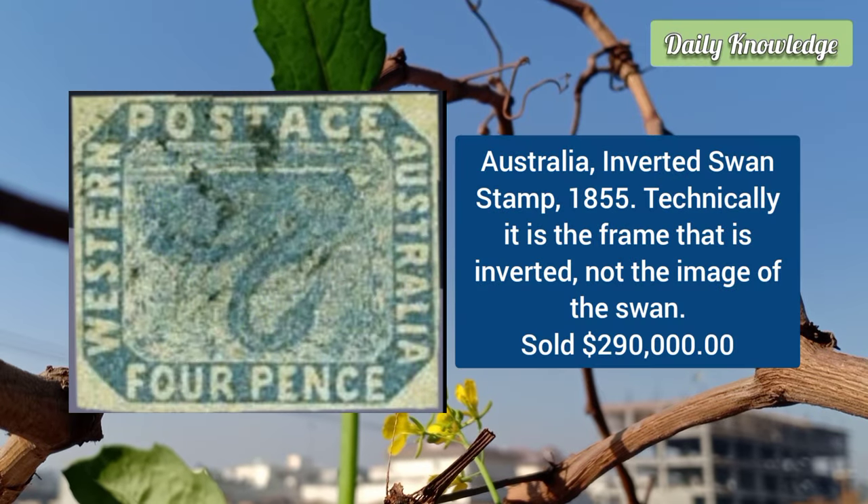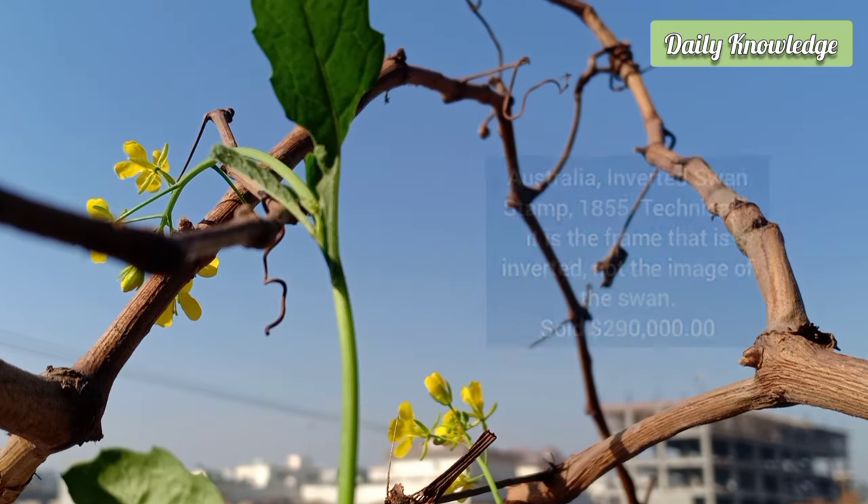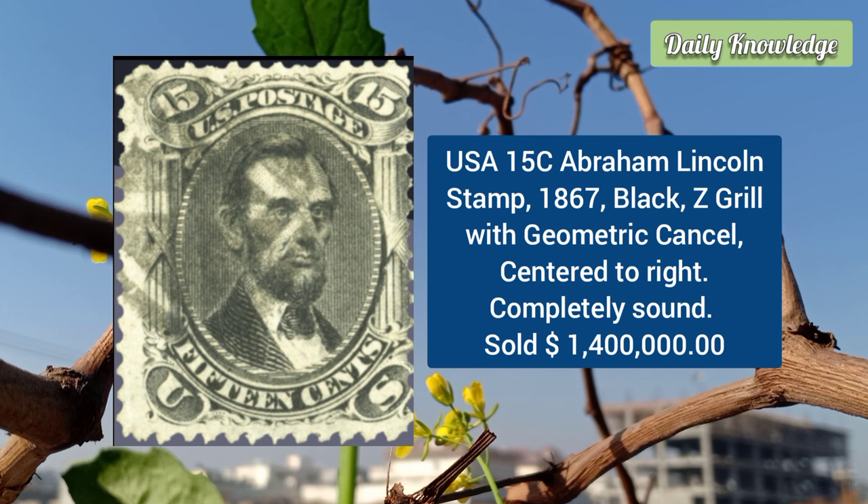This is from Australia: the inverted swine stamp of 1855. Technically it is the frame that is inverted, not the image of the swine. Before the error was detected, 388 stamps had already entered the postal circle.